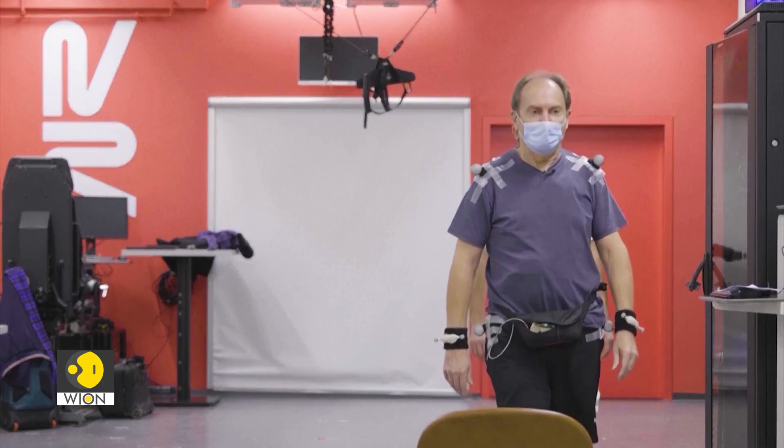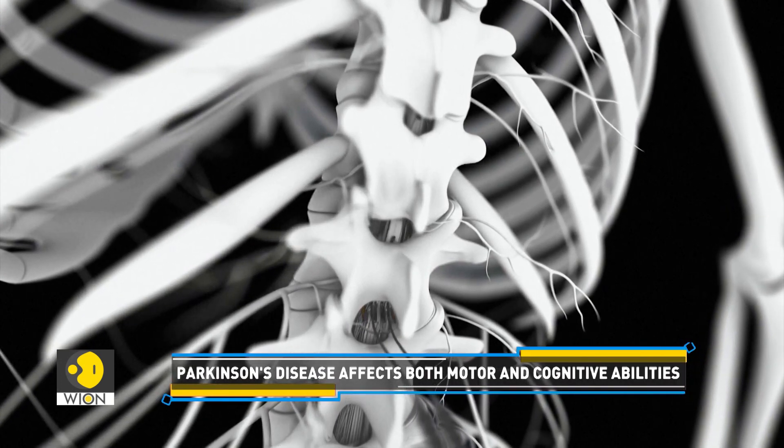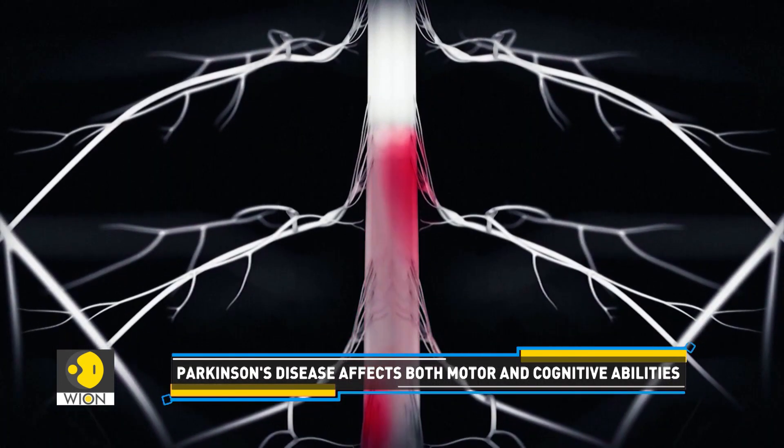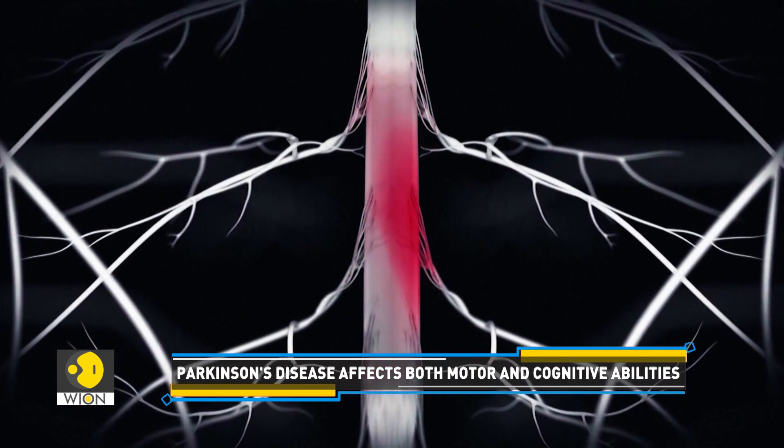The technology is a neurostimulator that delivers precise pulses of electricity to the region of the spinal cord involved in the control of leg muscles. The pulses are delivered at the correct location with the correct timing in order to reproduce the way the spinal cord is activated naturally in order to walk.